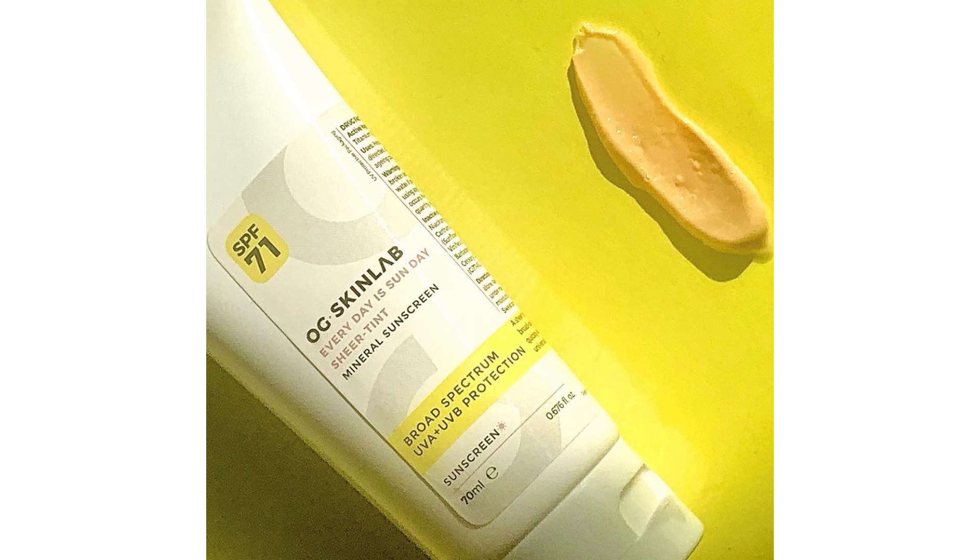The only downside of this sunscreen is white cast. But if you want to use a mineral sunscreen, you can avoid white cast by using its tinted version. That is Everyday is Sunday Sheer Tint Mineral Sunscreen — same formulation, same ingredient list, same price, and it is SPF 71. But this one is tinted, and this sheer tint formula will give you light to medium coverage without looking cakey.